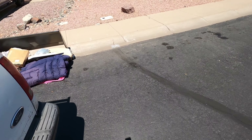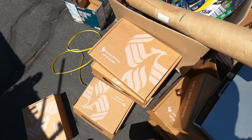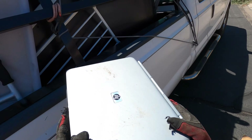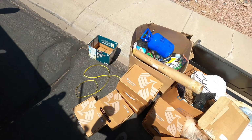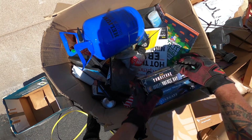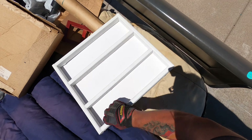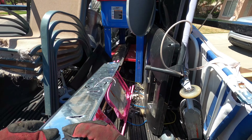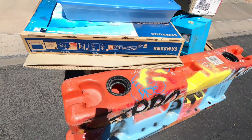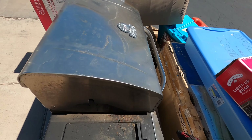There's a laptop sitting on top of this pile here. Definitely movie day today - Stargate, Tombstone, Independence Day. Okay guys, light fixture there. Well if I ever needed a traffic barrier for anything - can't say I ever got one of those.